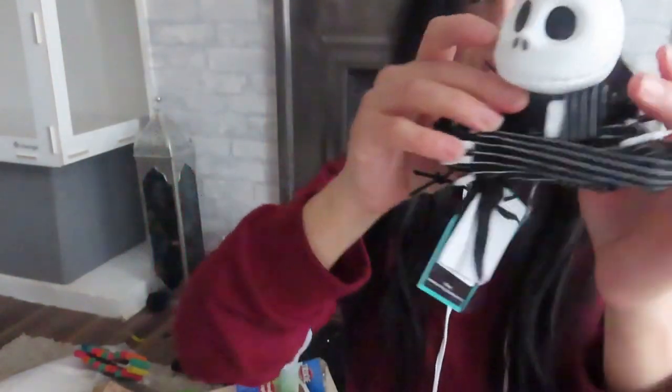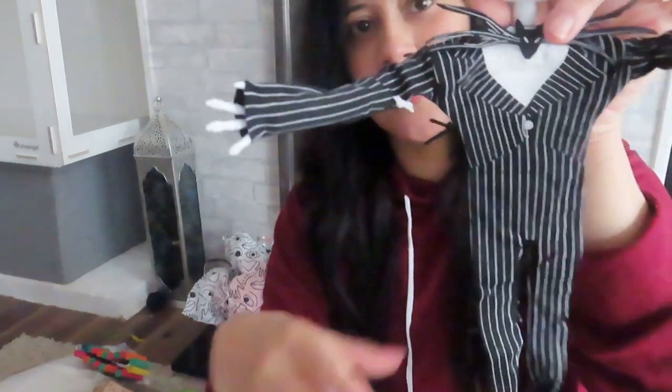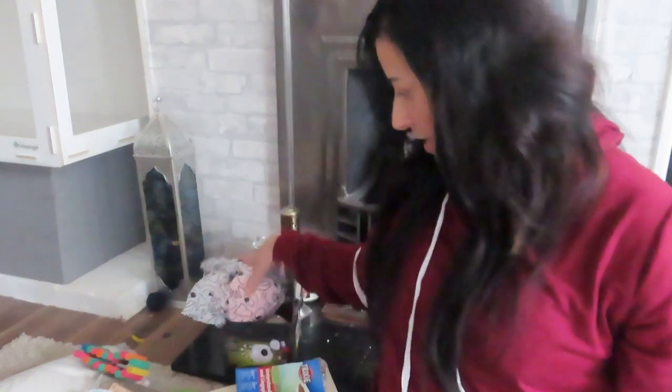I also decided to get this little Nightmare Before Christmas character — the Pumpkin King — and if you put it down it kind of hangs. I just thought that's great and in keeping with the theme. I'm thinking maybe somewhere in a corner hanging — I don't know yet.